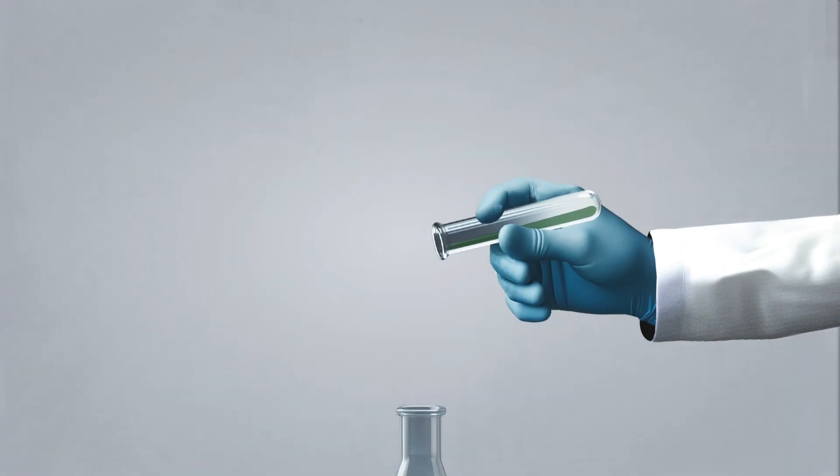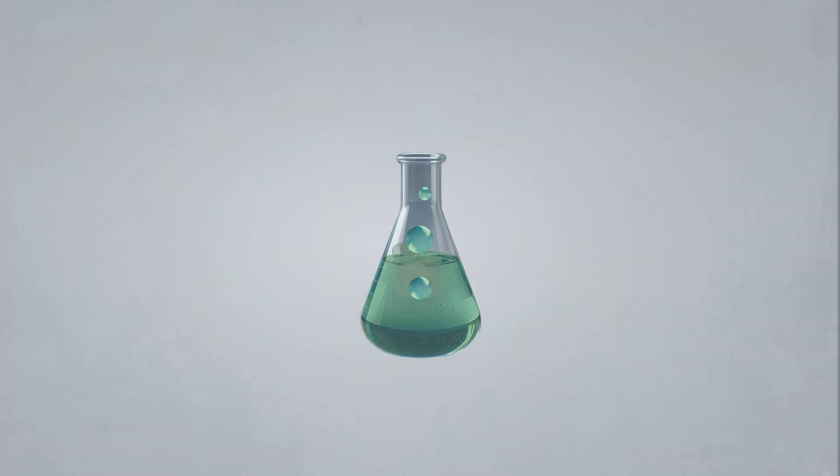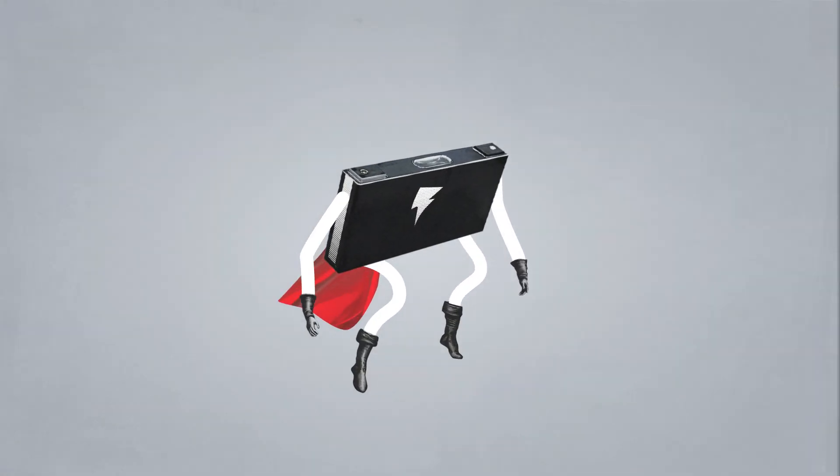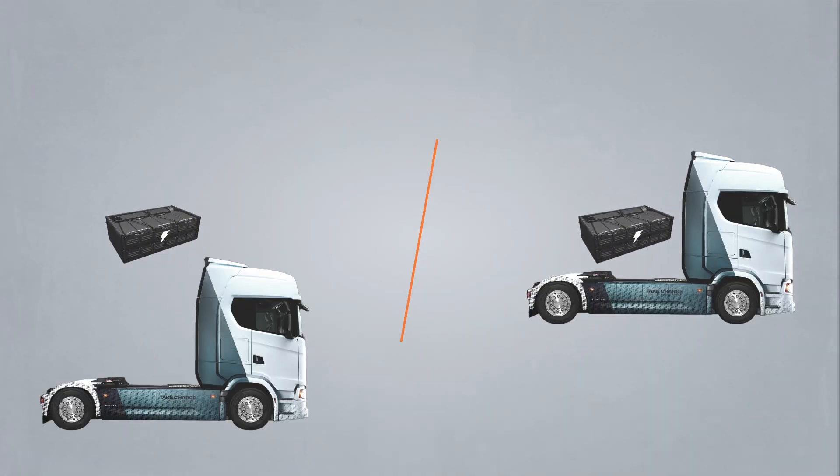Let's break it down. For starters, the Scania trucks use a specific chemical mix in their battery cells. This chemical mix is developed especially for heavy-duty vehicles and makes the cells more energy dense. That means smaller battery packs, which gives you a greater flexibility of chassis placement.